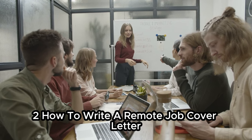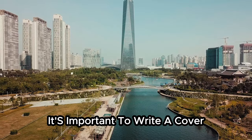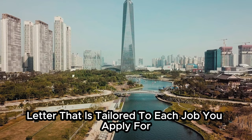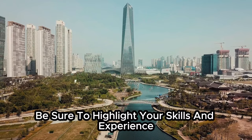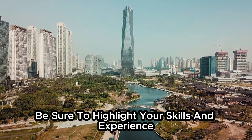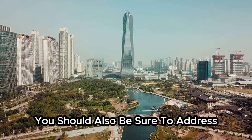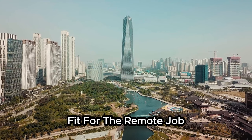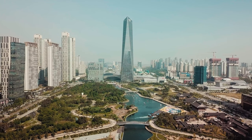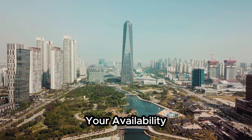How to write a remote job cover letter. When you're applying for remote jobs, it's important to write a cover letter that is tailored to each job you apply for. In your cover letter, be sure to highlight your skills and experience, and explain why you're interested in the remote job. You should also address why you're a good fit for the role, how you can successfully work from home, and your availability and time zone.